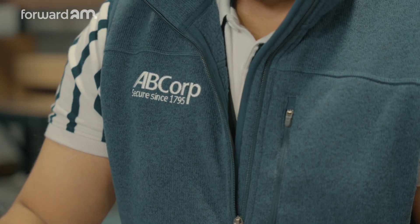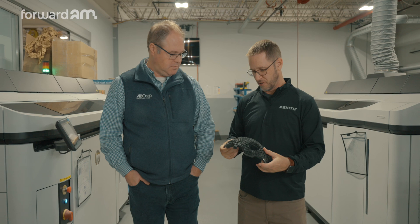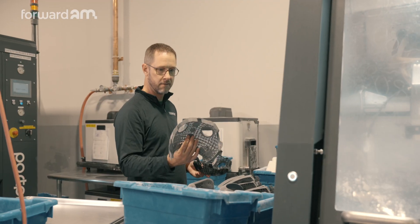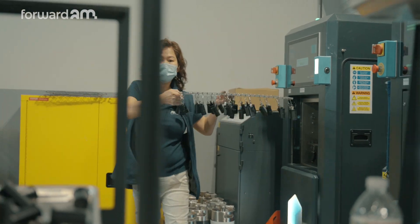Partnering with AB Corp 3D has allowed us to meet our delivery goals by batching our helmet lattice builds and scaling up their production capability to meet our needs. We were able to start the production process immediately without the cost or time needed for traditional tooling.